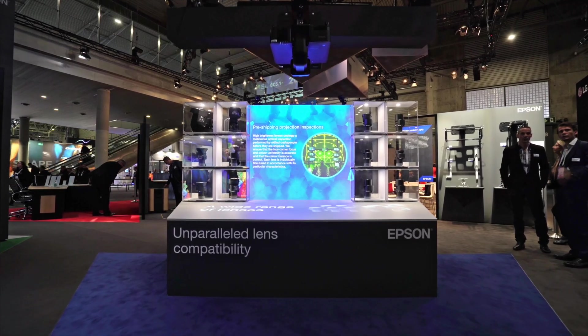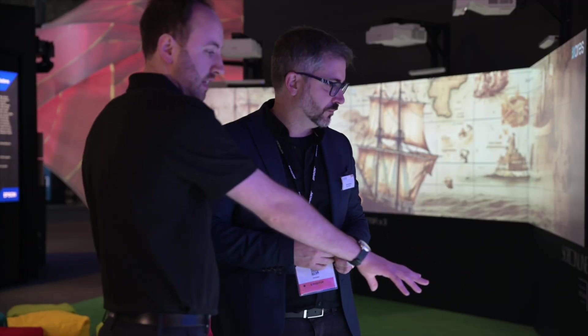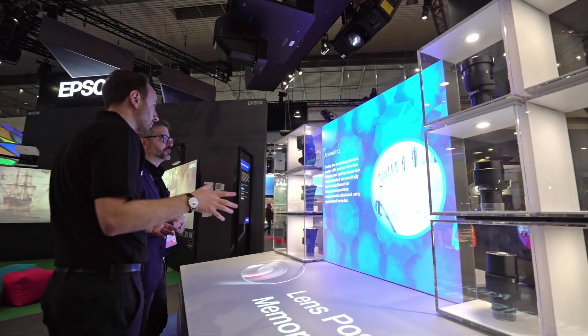A fantastic feature of our 4K projectors is that they fit into the same existing product platform as our EBPQ series. What that means is that we're using the same lenses across all of our products, right from 6,000 lumens all the way to 20,000 lumens, regardless of the resolution.